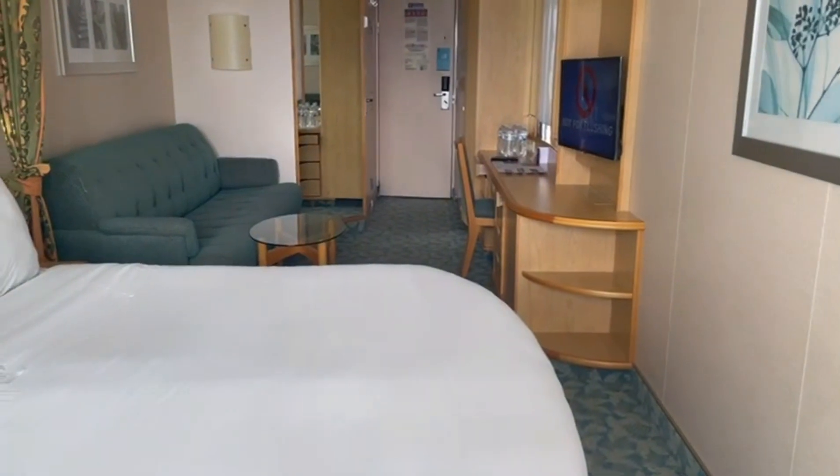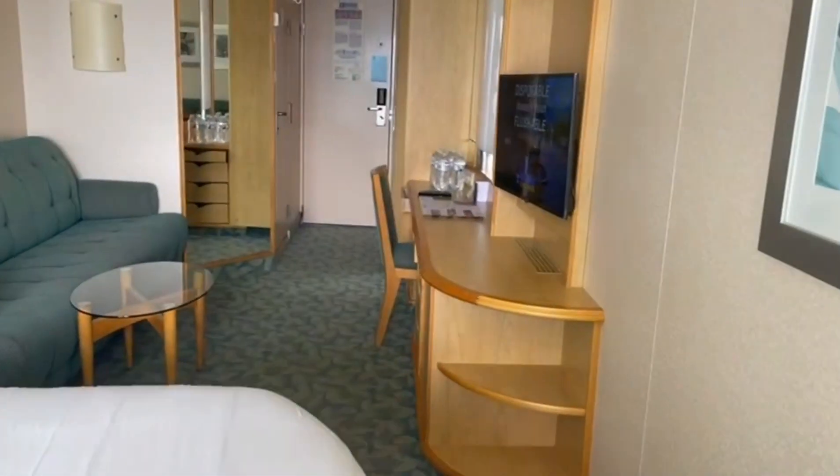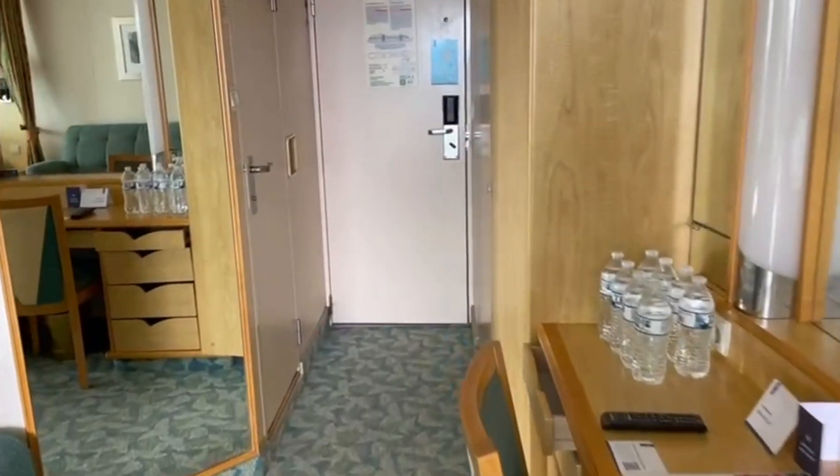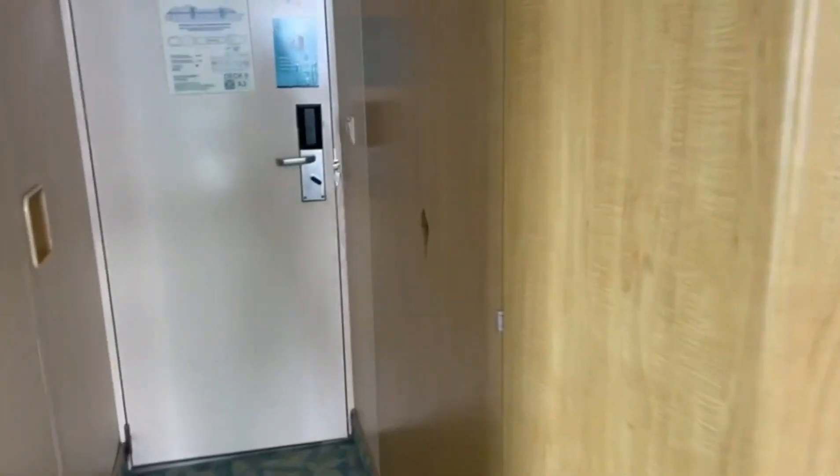You can see the front of the ship if you move to the side. Over here when you walk in you have a picture frame, your desk, your TV, a chair, and over here you have your closet.